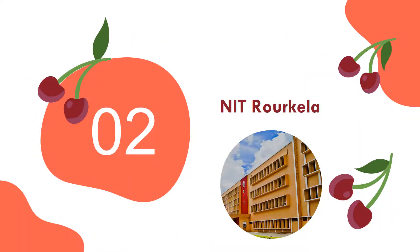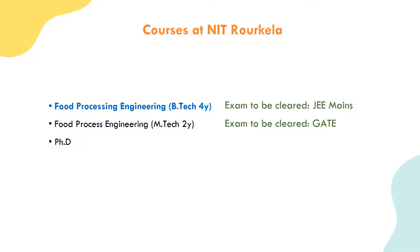There is a National Institute of Technology - NIT. In Calicut, we have NIT Calicut, which offers Food Processing Engineering. To get admission, you need to clear JEE Mains and JEE Advanced. The M.Tech course available is Food Process Engineering.